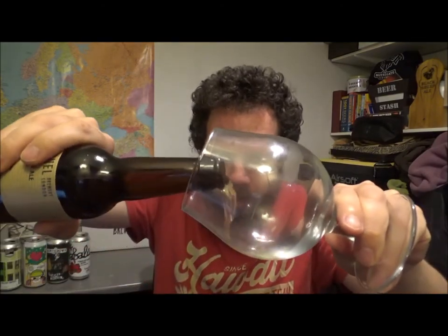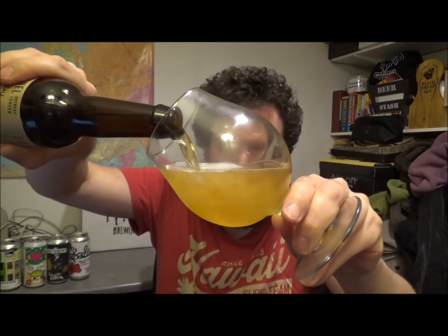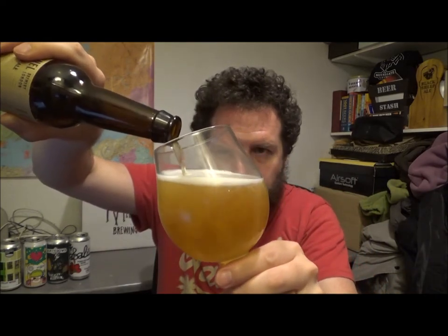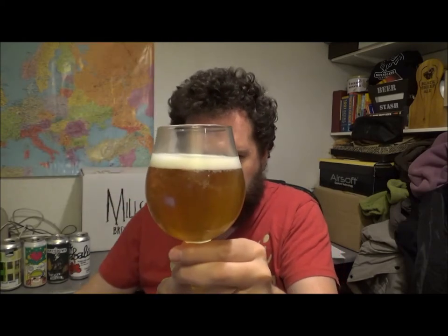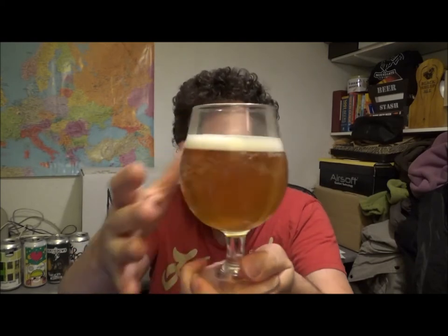Beer in a glass then. It's a 330ml bottle in a brown bottle. I'm going to pour it all in there. This is classed as an American IPA according to Untappd.